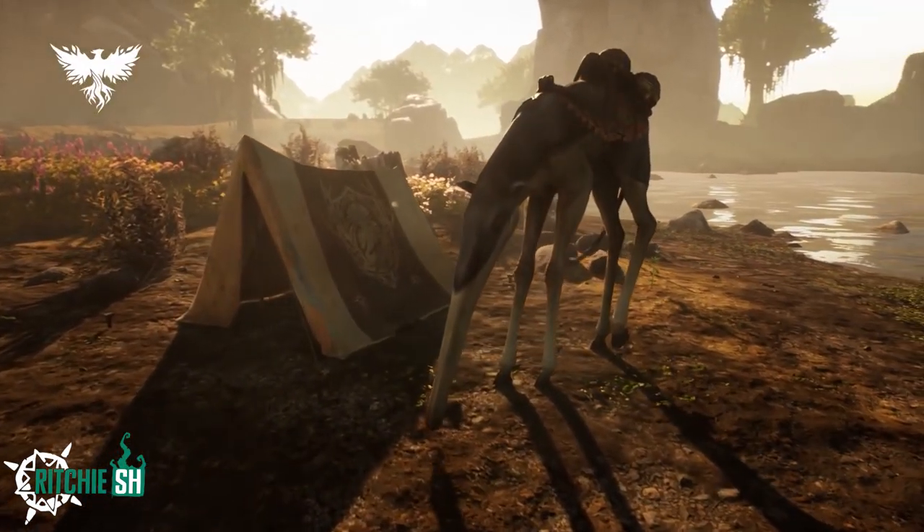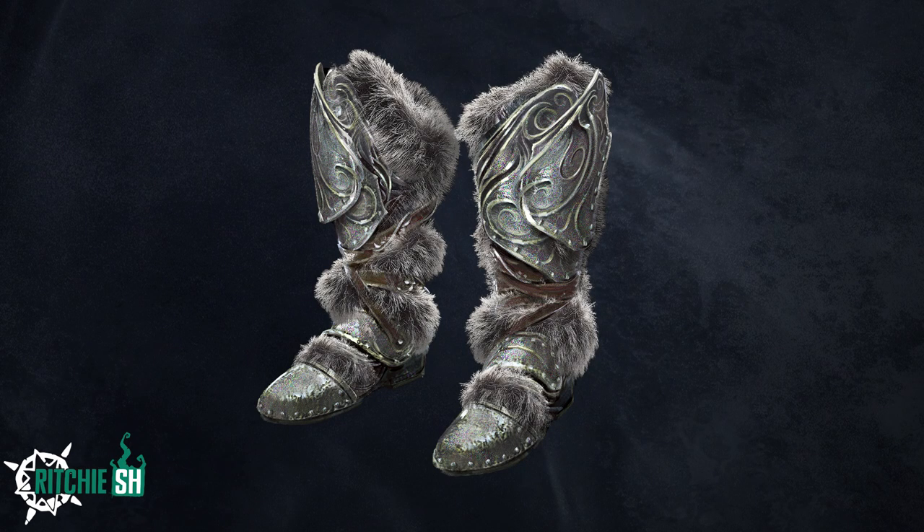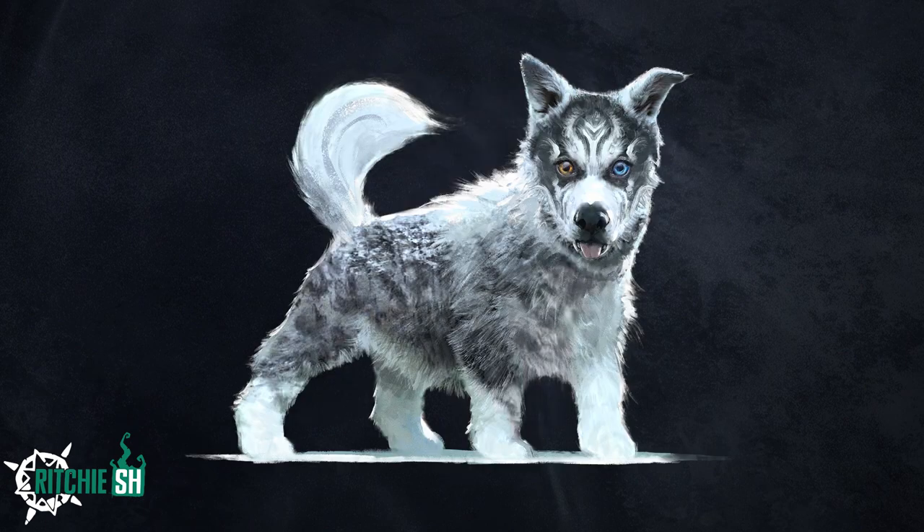Starting with the cosmetics, December's cosmetics Rhyme and Regal are available now, and in them we have some winter themed items. The first being the Snowfall Sabatons, which are a boot cosmetic skin, and then we have the Peak Hound Pup.